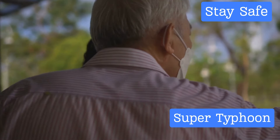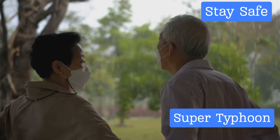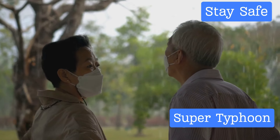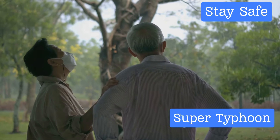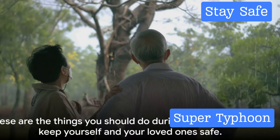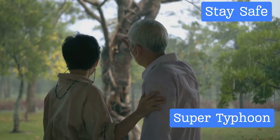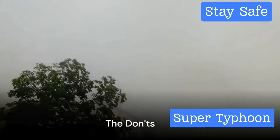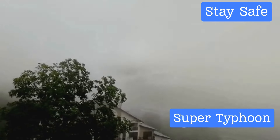Finally, if it's safe to do so, check on your neighbors. This is especially important for the elderly or those with disabilities who might need extra help during a storm. It's times like these when community truly matters, and your help could make a significant difference for someone in need. Now that we've covered the do's, let's talk about what you shouldn't do during a super typhoon.